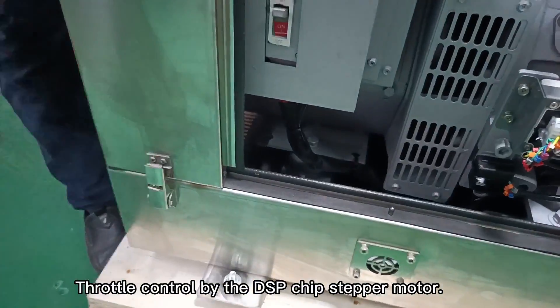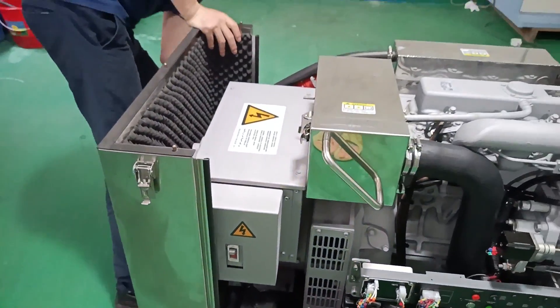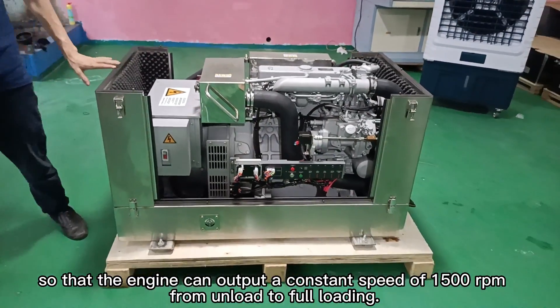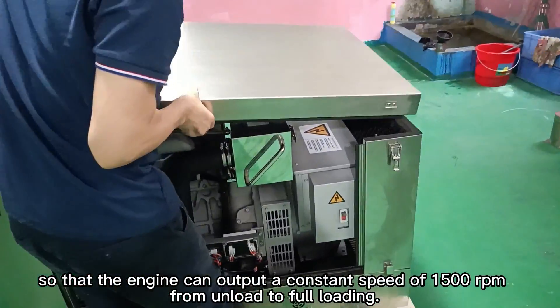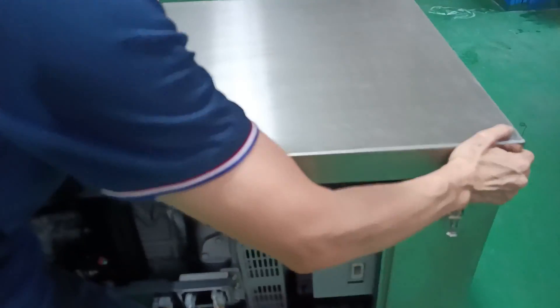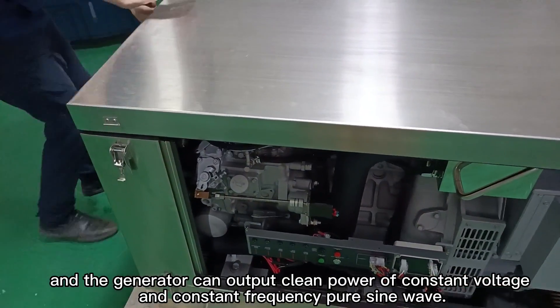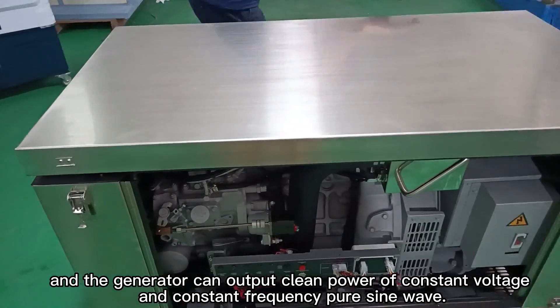Throttle is controlled by a DSP chip stepper motor, so that the engine can output a constant speed of 1500 RPM from unload to full loading. The generator outputs clean power of constant voltage and constant frequency pure sine wave.